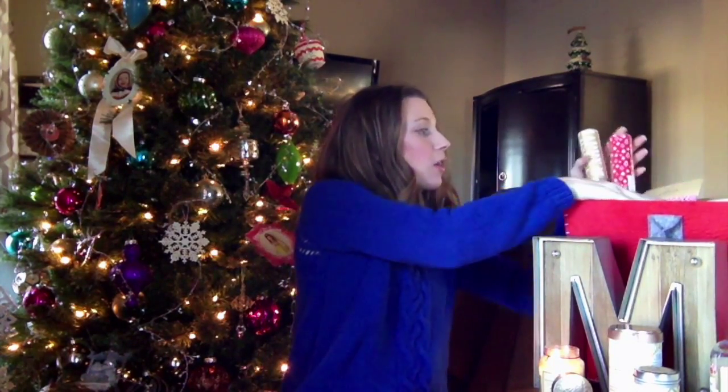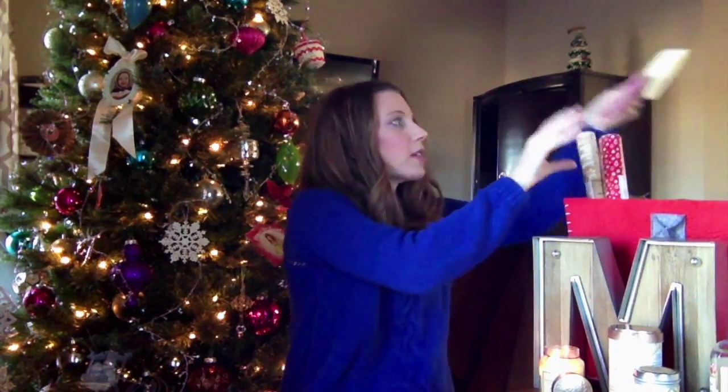I stocked mine with some gift wrap and gift wrap accessories. I love a good baker's twine. I don't know what this is called but I thought it was really, really cute.